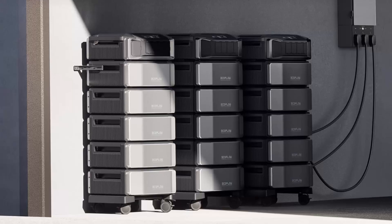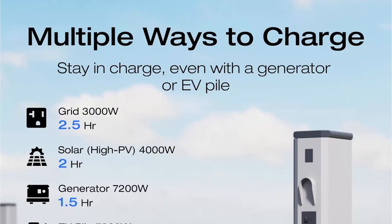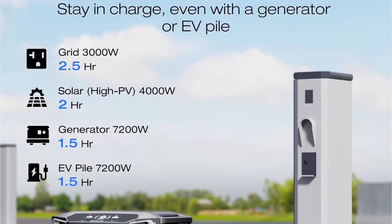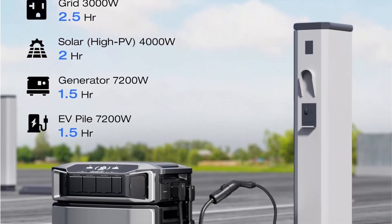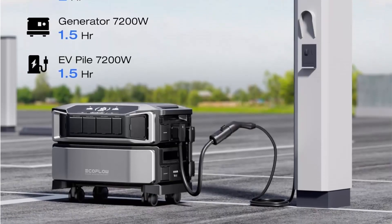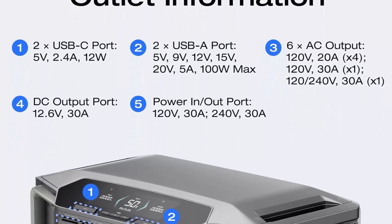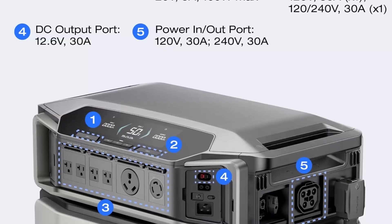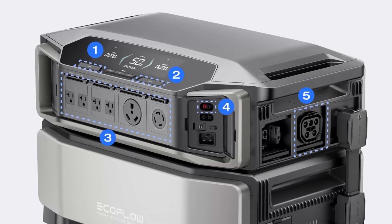Triple the inverters for an incredible 21.6 kilowatts AC output, allowing you to live life to the fullest even during an outage. The generator achieves a total 7200W output even during charging. Scalable from one battery of 6144Wh — two days of essential power — all the way to 90 kilowatt-hours, giving a standard North American household over 30 days of essential power. Use the EcoFlow app to prioritize specific circuits in your home, extending your backup even longer.